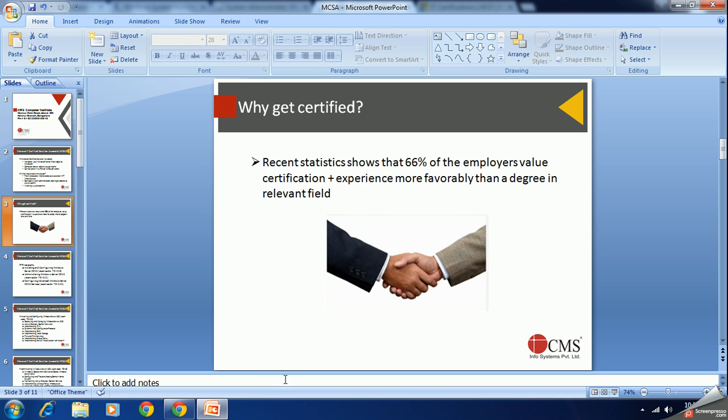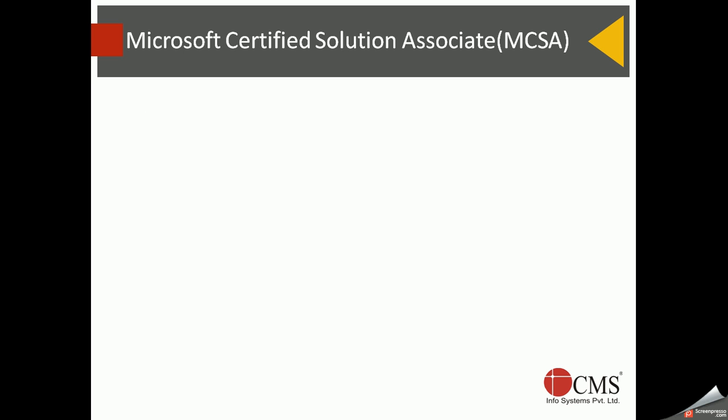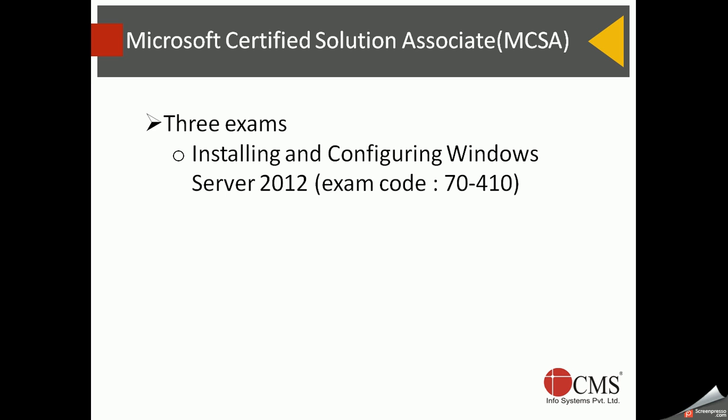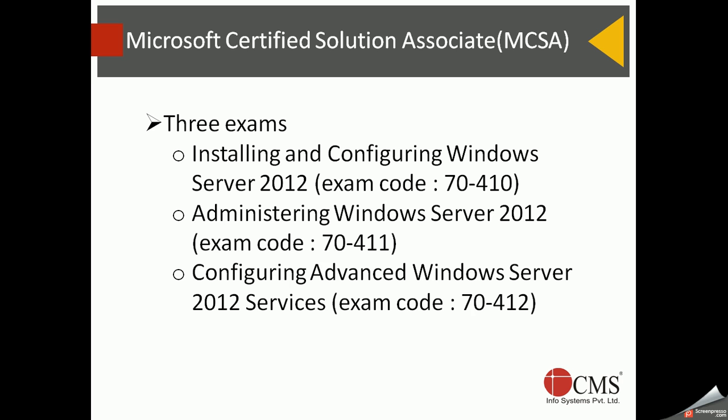Now let's look at how MCSA is structured and what you need to do to pass it. MCSA for Windows Server 2012 consists of three exams. The first is 'Installing and Configuring Windows Server 2012' with exam code 70-410, and the exam fee in India is around four thousand five hundred rupees. The second is 'Administering Windows Server 2012' and the third is 'Configuring Advanced Windows Server 2012 Services'.